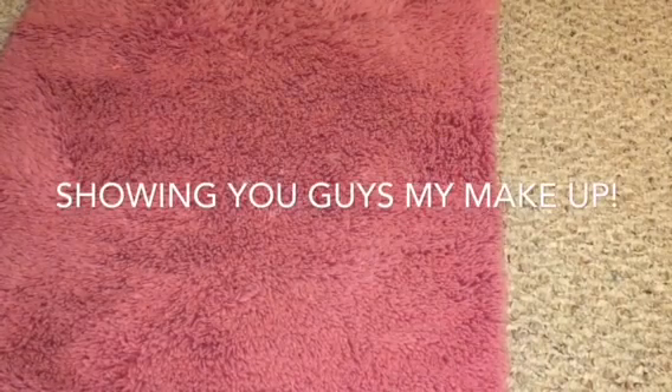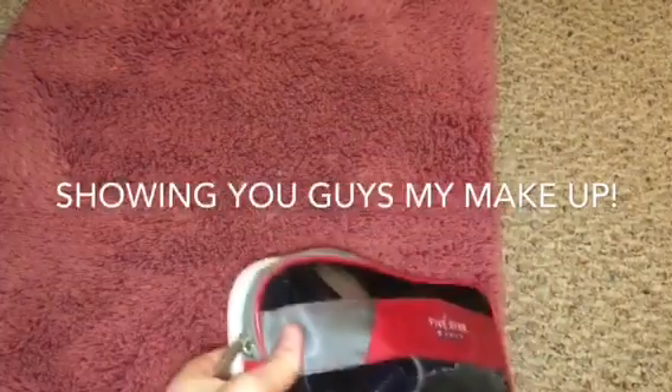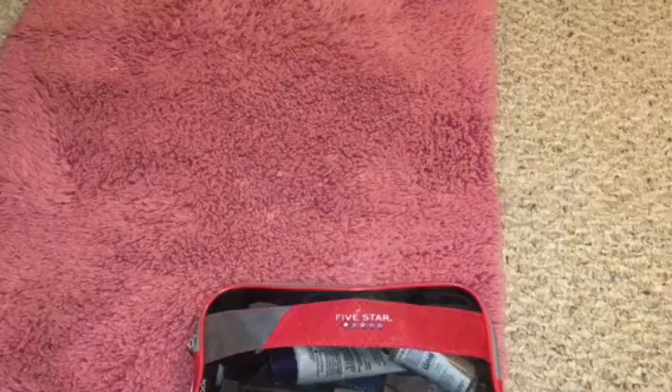Hey everyone, it is your girl Kyla here and today I wanted to show you guys my makeup. I've showed this before but I have a couple new things I wanted to show you. So let's just get started.